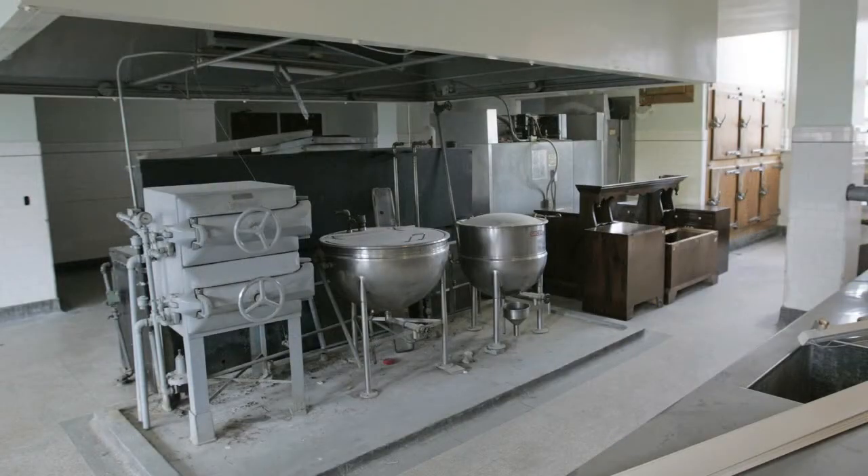These are some of the facilities within the kitchen at St. Edward. Vegetable steamers on the left, and the soup pots on the right, where they would cook the large vats of soup for the seminarians.